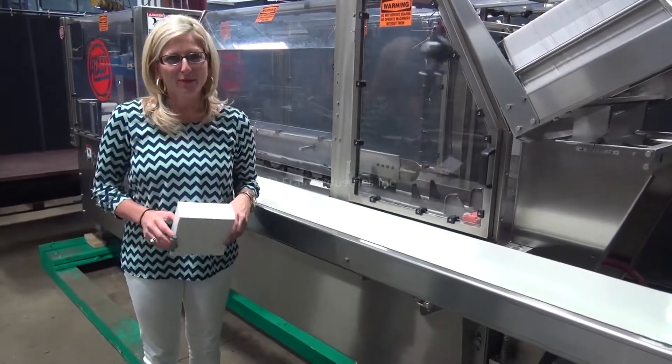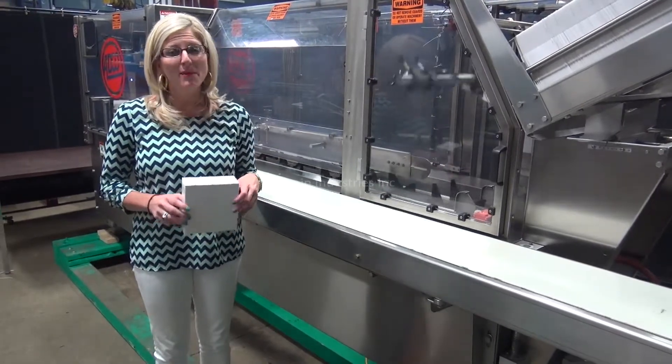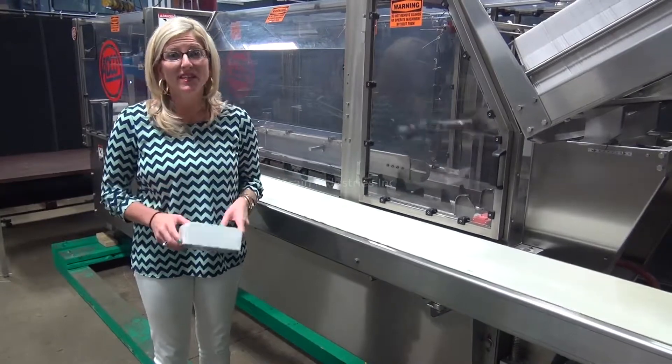Hi, I'm Katie with The Frame Group. Today we're cycling an ADCO 15B Semi-Automatic Horizontal Karton. We'll be cycling this karton at 50 karts per minute.